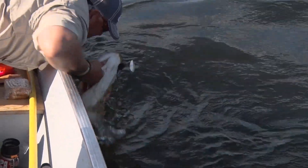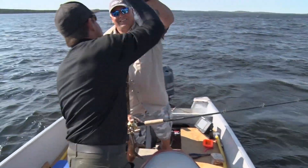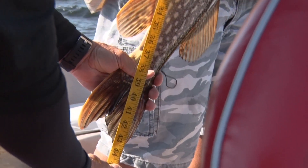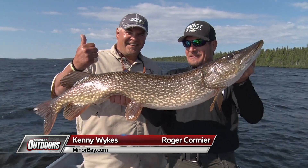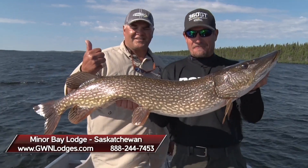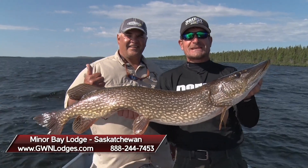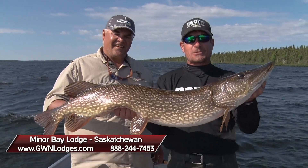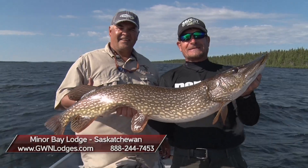Nice big one — over 40 inches here — look at the head on that thing. 44 inches — Miner Bay Lodge, the home of the monster pike right there. What an awesome, unbelievable fish. Visit GWNLodges.com — Great White North Lodges dot com — to plan your trip to northeastern Saskatchewan. I'm Roger Cormier with our guide Big Kenny. We'll be right back with more Midwest Outdoors.